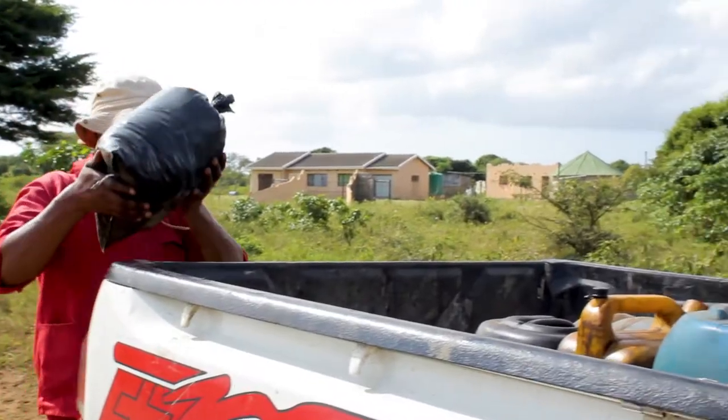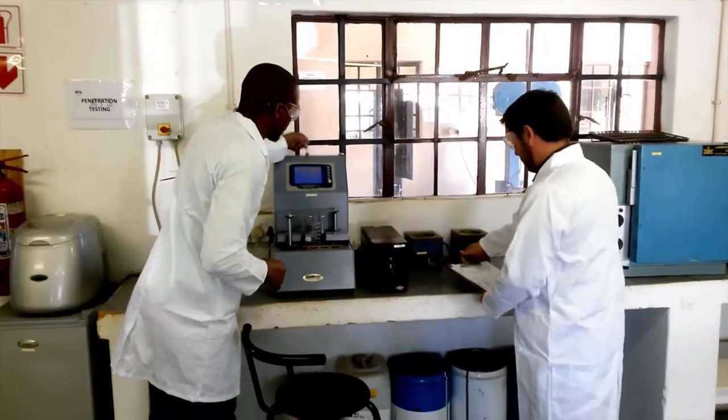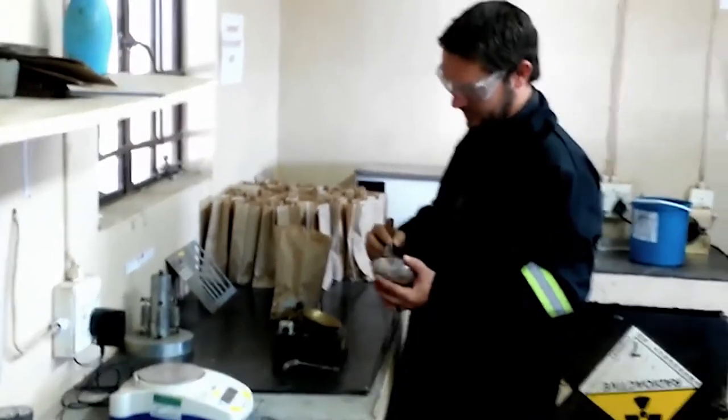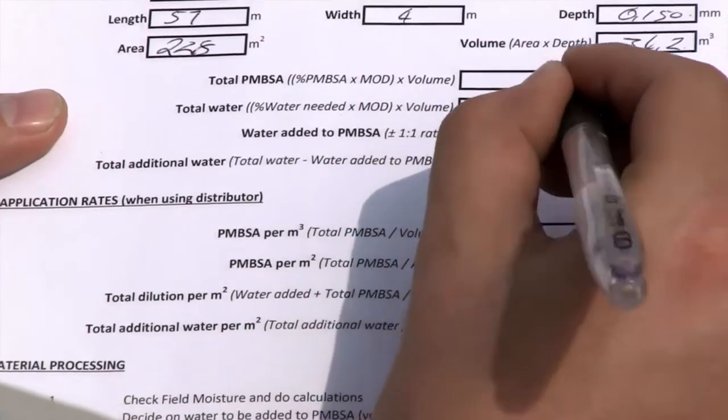The laboratories then grade the soil ranging from G1, which is ideal, to G9, which is unsuitable. The addition of a site-specific PMBSM design based on these tests can raise a G9 material to G4 or better, saving time and saving money.